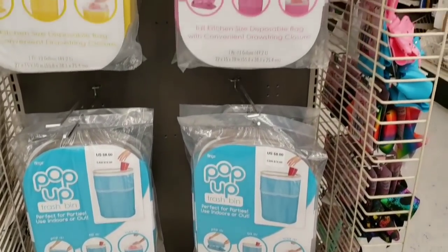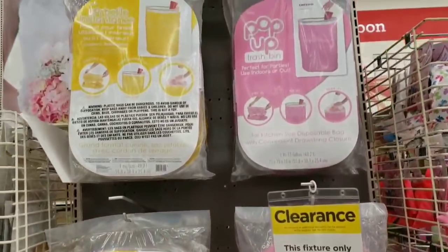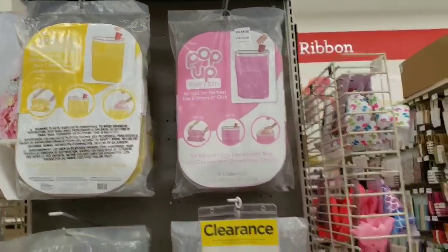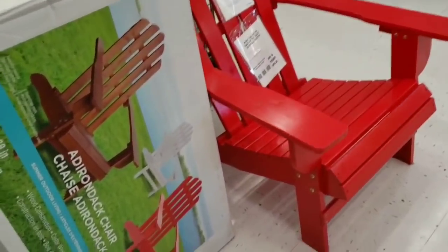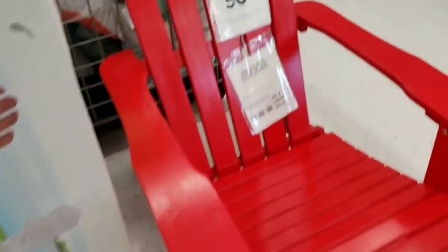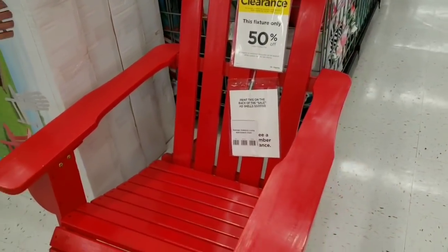They have these pop-up garbages at 60% off — that's different! There's also a red Adirondack chair that's 50% off, but I don't see the regular price on it.